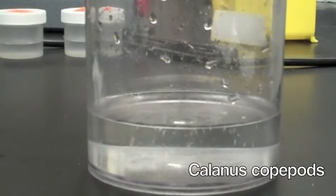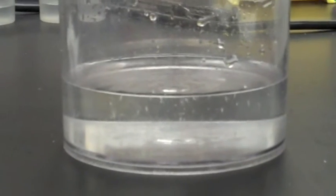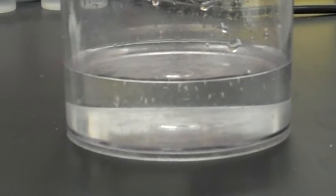Each day, the eggs and nauplii in each jar are counted and monitored until the end of the experiment, and the results from the two treatments are compared to see if pH and related ocean chemistry have an effect on the growth and development of copepods.